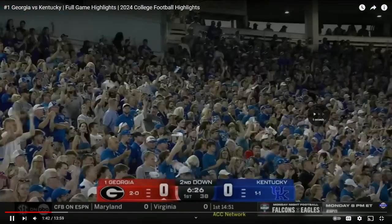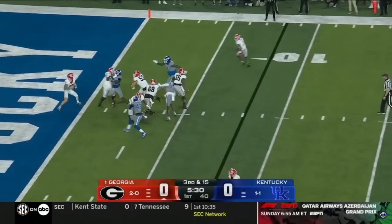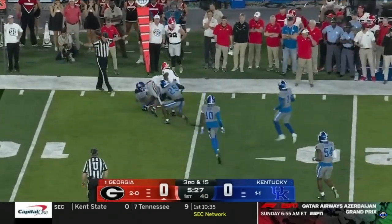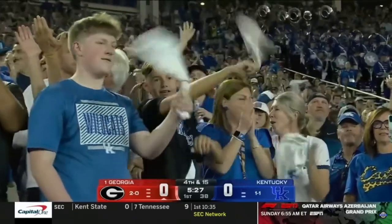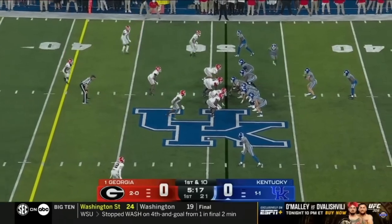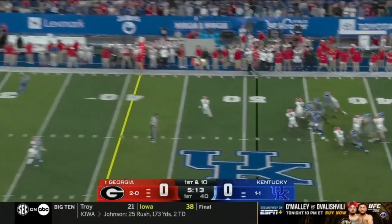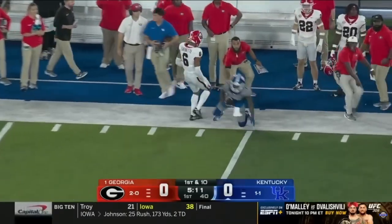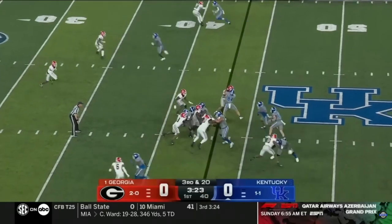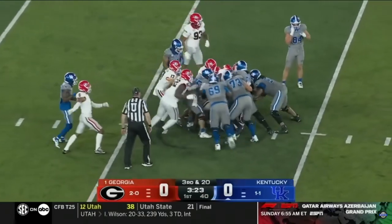He scoops it up, it's deflected and falls incomplete, intended for ETN — Dion Walker. Big favorites tonight, but he anticipated a tough battle. Said it's always difficult when they come to Lexington. Brock Vandegrift on target to Baryon Brown last week. Third down and 20. Brock Vandegrift is playing hard, playing against the next team.